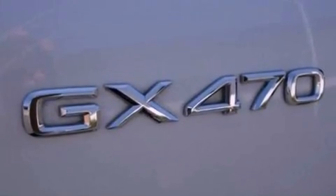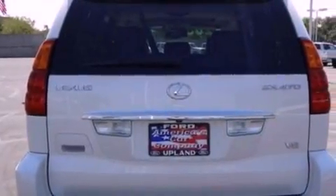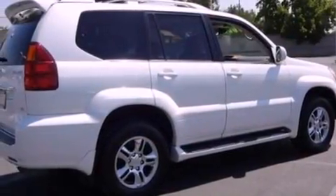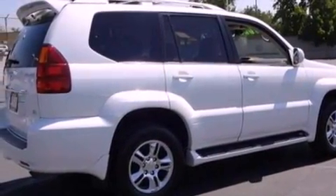The following features are also included: memory settings for the driver's seat positions so you can recall your favorite position with the push of one button, a heated driver's seat, cruise control, a CD player, and leather seats.